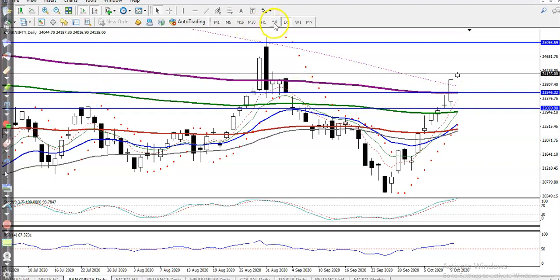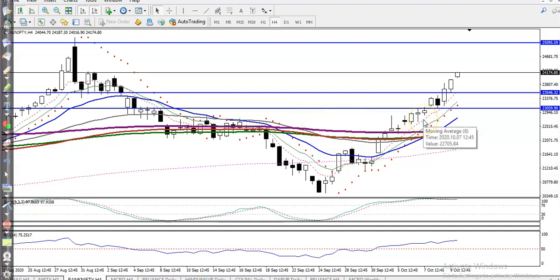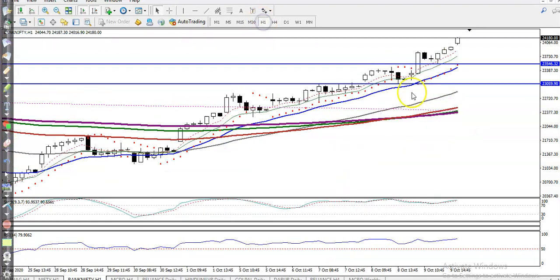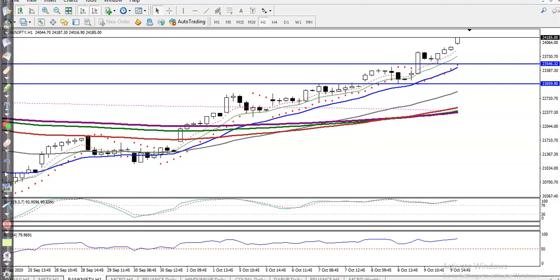Somewhere here you can see the H4 chart, and they are continuously running toward the upside. In the H4 chart they are respecting moving average 6. Right now I can see the price is too far from the moving averages, so I'm not looking for a buy at this point — it is just a probability.